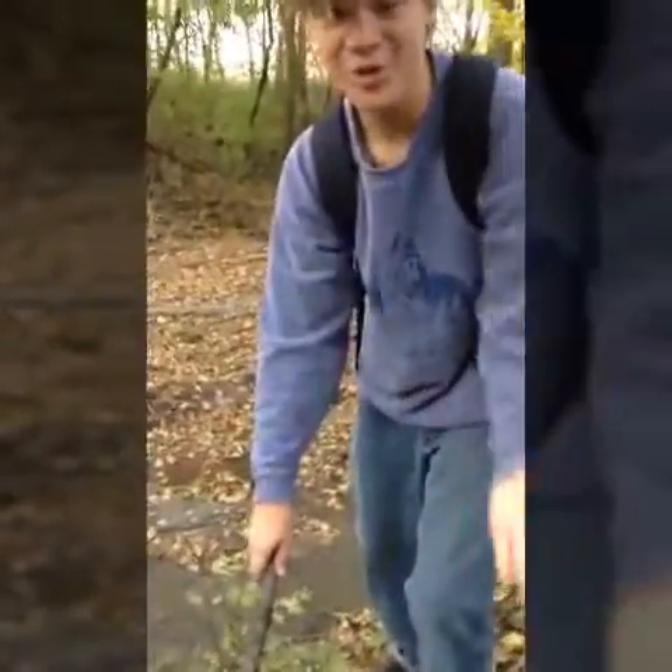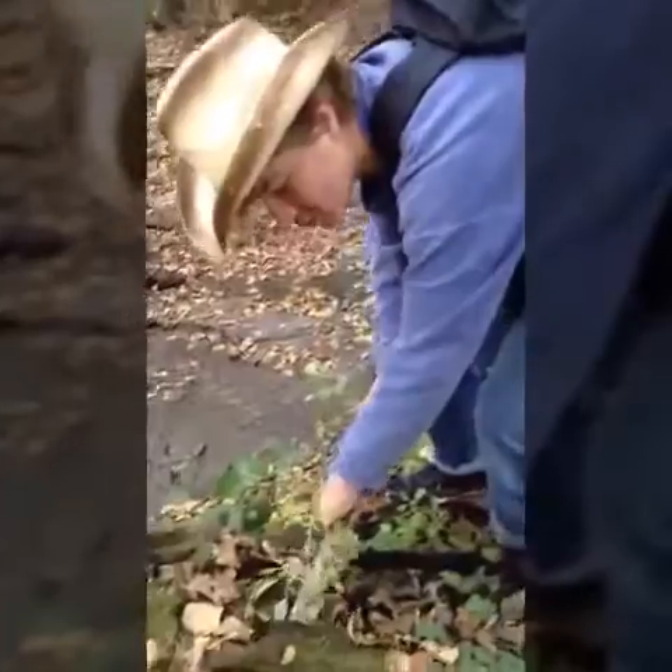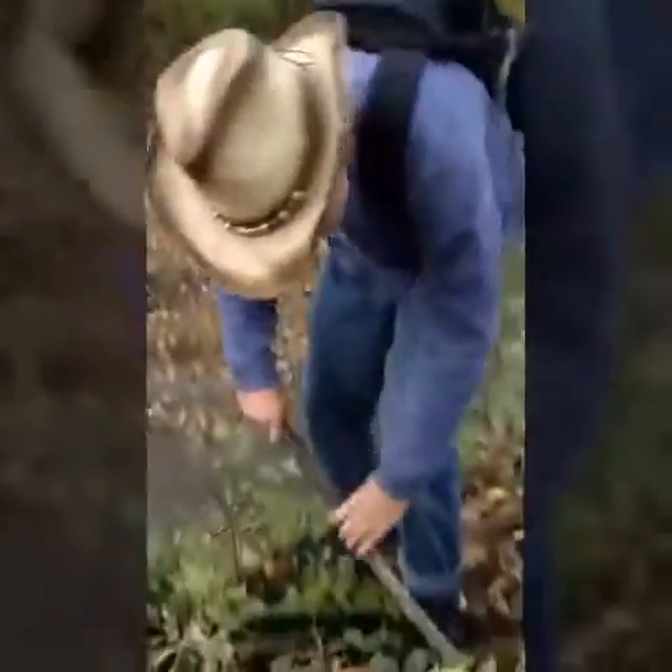For all my viewers out there and habitat extravagandas, I want you guys to be very conscientious when exploring habitats. You don't want to do anything to endanger or harm these creatures' homes.